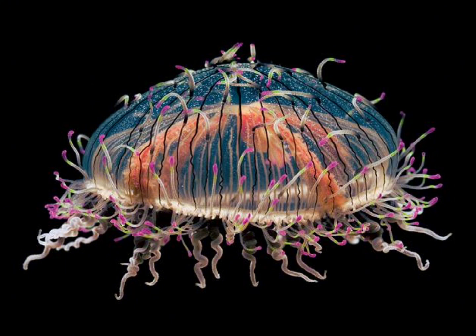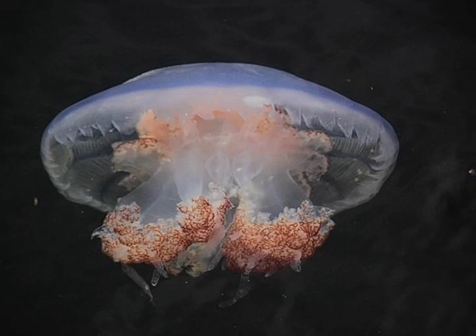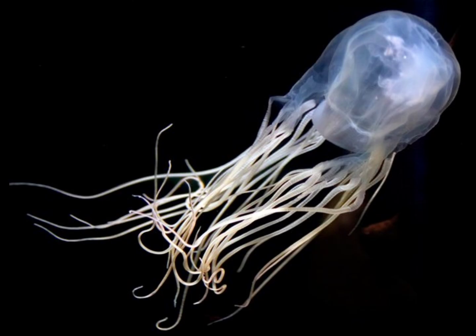The flower hat jellyfish earns its name from the vibrant flower-like pattern on top of its bell. It boasts a translucent bell with delicate frilly edges, and while not considered highly venomous, contact with its tentacles can still result in moderate skin irritation. The mushroom jellyfish gets its name from its unique umbrella-shaped bell, showcasing a translucent appearance with delicate oral arms and stinging tentacles that trail below to capture prey.